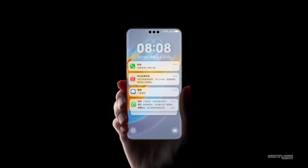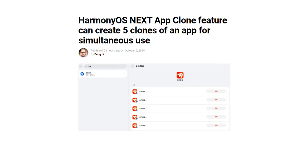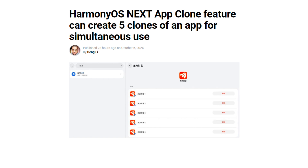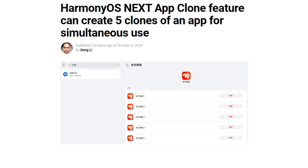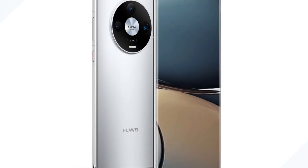Huawei is gearing up to launch the public beta of HarmonyOS Next, and it's bringing something exciting for multitaskers: the new app clone feature. This feature is about to change the way we use apps, especially for those who love to multitask or need multiple accounts for the same app. Let's dive into the details of this upcoming feature and what makes it stand out.